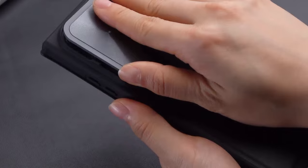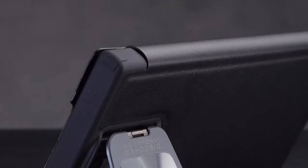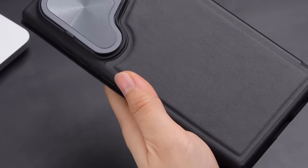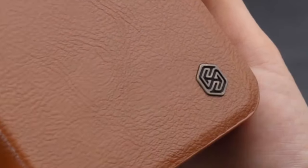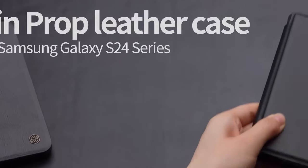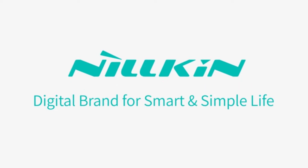The soft-lining material, gentle on screens, resists stains, scratches, and fingerprints, ensuring complete protection for the S24 Ultra. The flip full-body design offers 360-degree protection while maintaining compatibility with wireless charging. Additionally, the case incorporates an exquisite card slot for added convenience during work, shopping, or travel, making it a perfect all-in-one solution for your S24 Ultra.